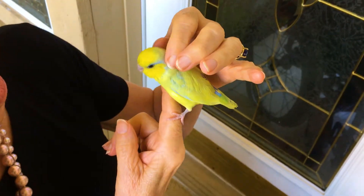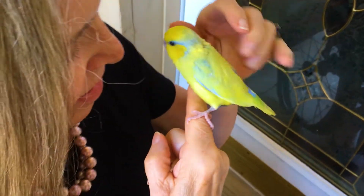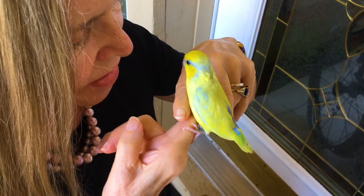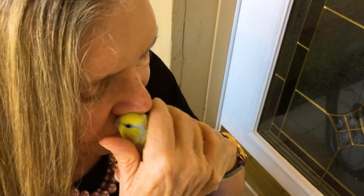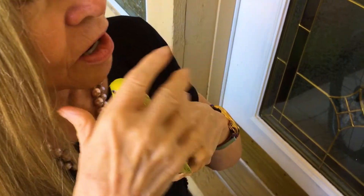Up here around his neck those will come in soon. Come on, step up — good boy! Oh, that's a good boy.